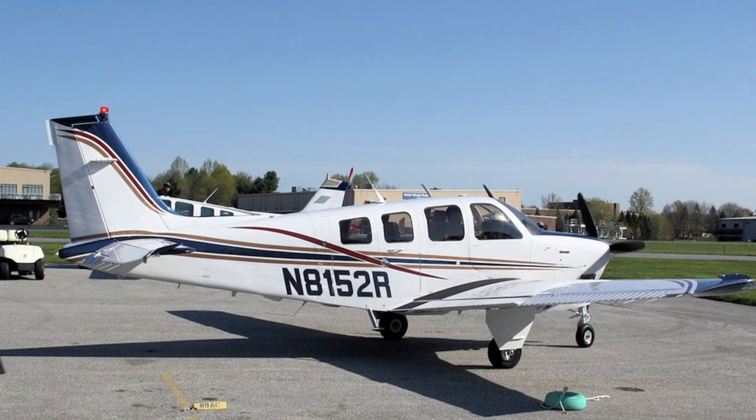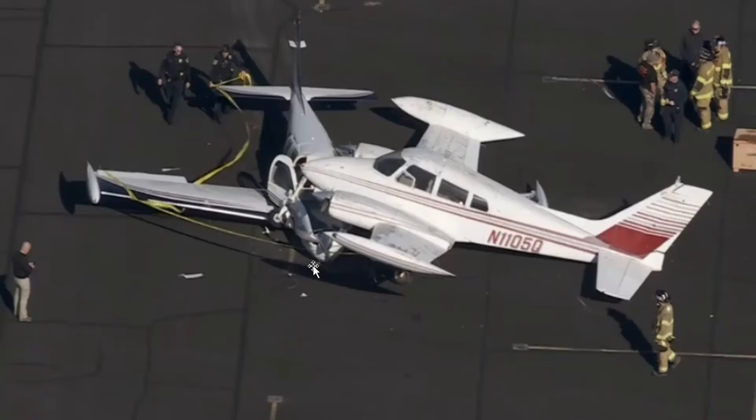This aircraft here was a Beechcraft A36 Bonanza, November 8152 Romeo. Failed go around. Here's the other aircraft — a Cessna 310. This one was parked, November 1105 Quebec, from what it looks like.